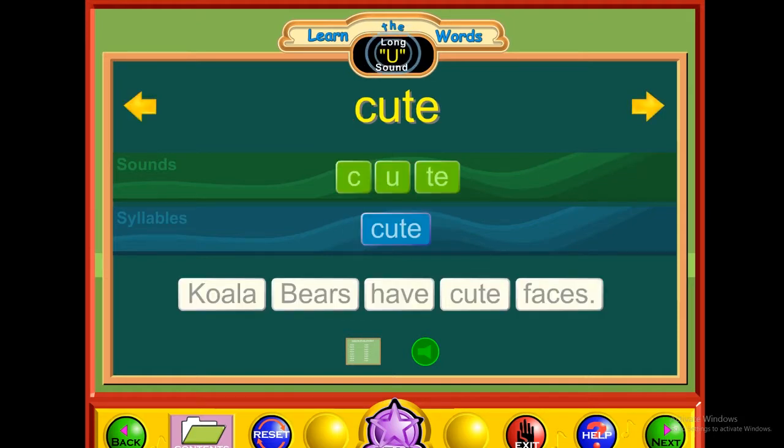U — cute. K-U-T-E. Cute. Koala bears have cute faces.